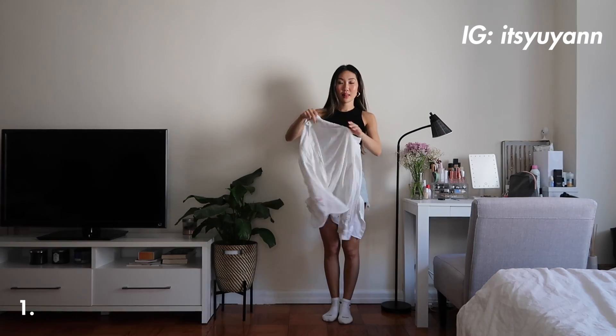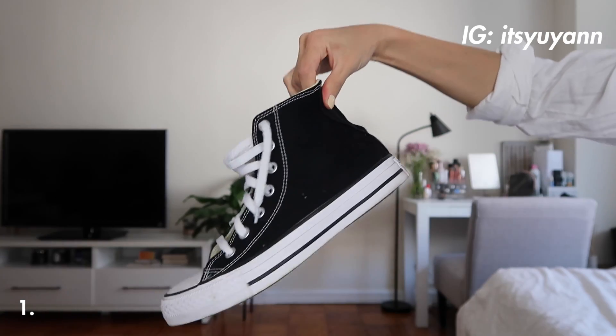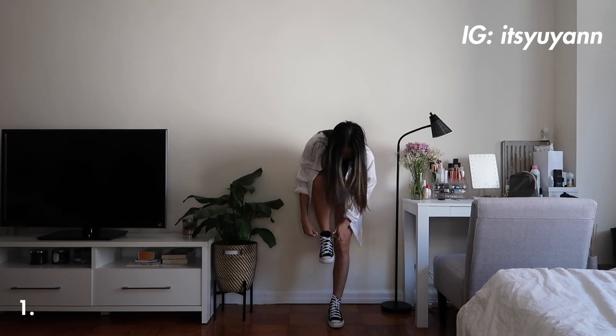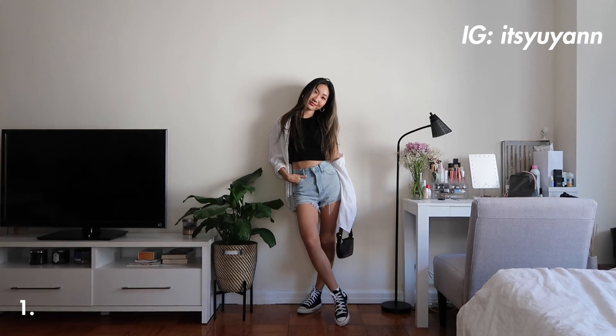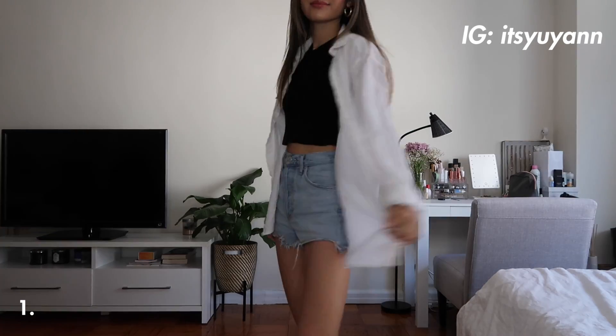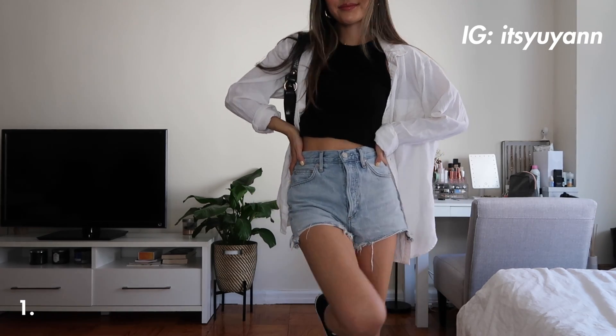For the first outfit, I am pairing the denim shorts with a regular black tank and throwing over a white button-up. I've been loving this look because it just adds another dimension to the outfit and looks very clean. This white button-up is from Topman and I am adding in my black Converse and a black mini bag. This is a super simple and casual look that is perfect for every day.